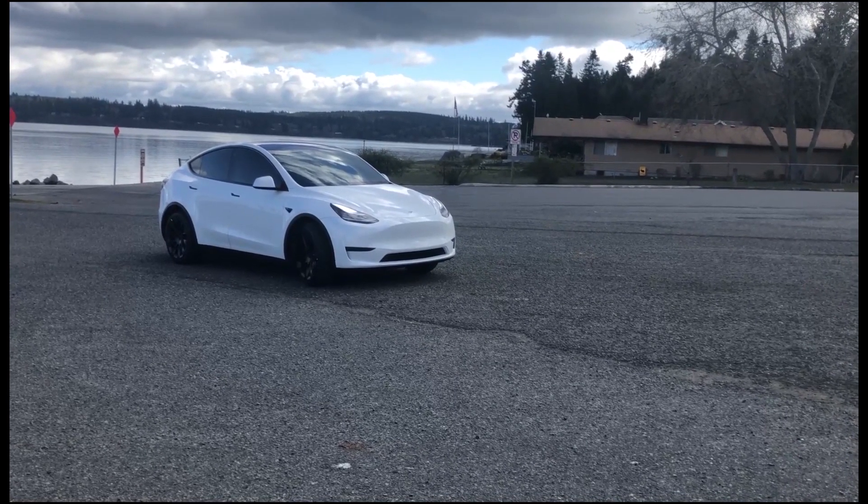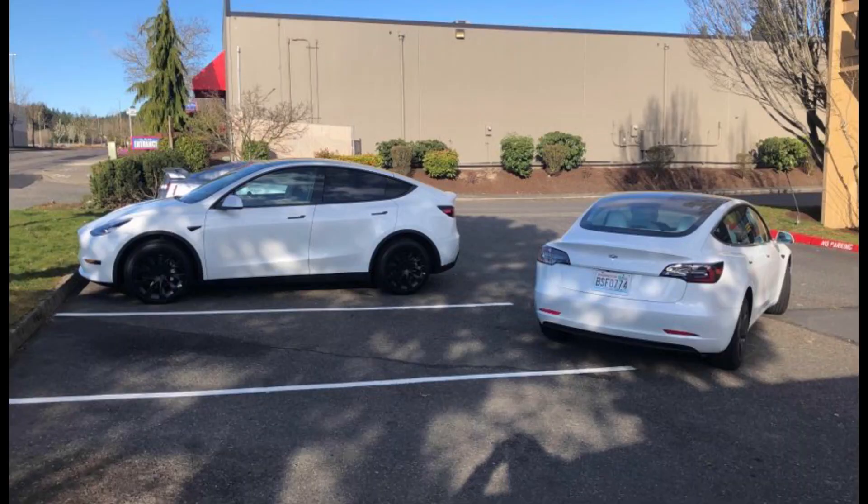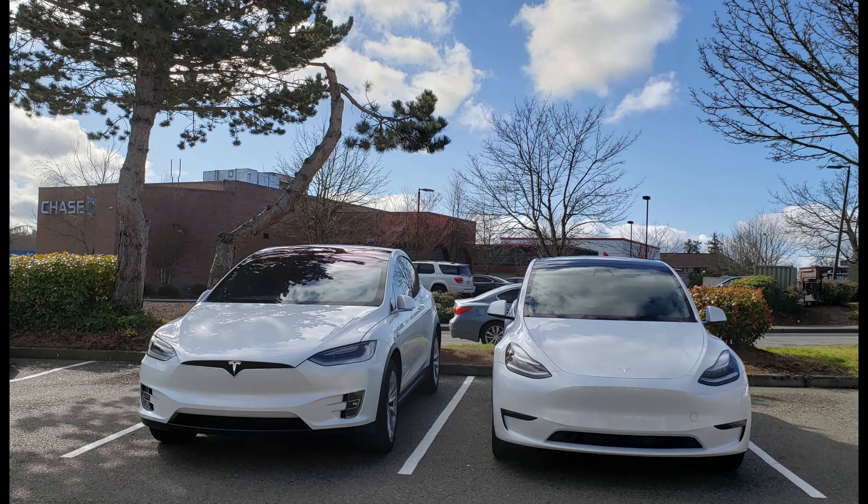Here is some exterior footage of the car. I'll show you a comparison picture between the Model 3 and the Model Y — you can see it's a little bigger, not so much, but it's much taller. The shape is very similar. Here's also a comparison with the Model X — the Model X is a little bigger, and the ground clearance is much taller on the Model X than on the Model Y, but the Model Y is still a big car. I was expecting it to be a little smaller.